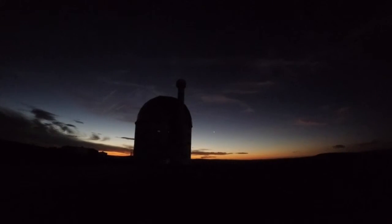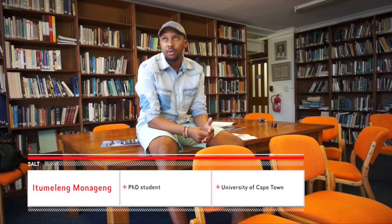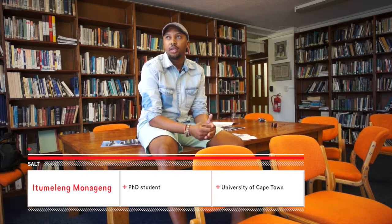We put in a monitoring programme with SALT for my master's thesis using the Robert Stobbe spectrograph, which is an imaging spectrograph. For our project, we were following the so-called Be X-ray binary stars, which form a subclass of high mass X-ray binaries. We were interested in studying the H-alpha line variability, which originates from the disk around the Be star. We are looking at this data along with X-ray data to study how this disk variability affects the X-ray outburst behavior.